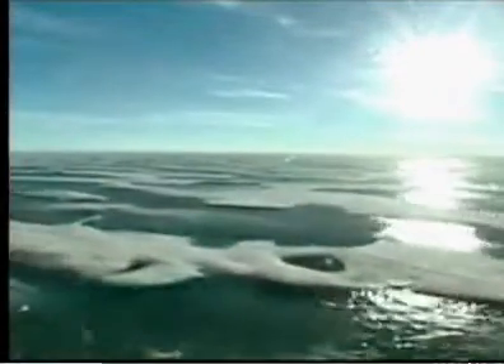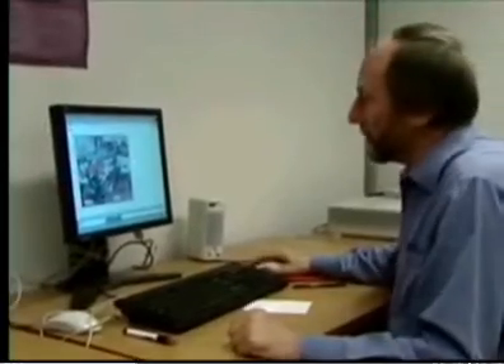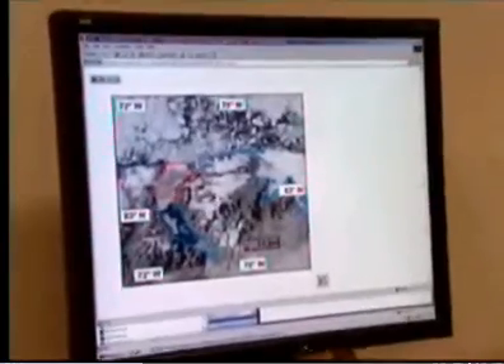Far above the Arctic Circle at the northernmost tip of the continent, what took centuries to create has vanished in a single summer. "It was a terrible thing to see, keeping in mind that these are features that have been around for what we think is more than 3,000 years." Professor Warwick Vincent, who has spent 10 years studying these ice shelves, was amazed by what he saw. "It was like somebody had taken this huge ice scape — an area about the size of the island of Montreal — and suddenly dropped it, and it had shattered into a million pieces. It was really quite an extraordinary sight."